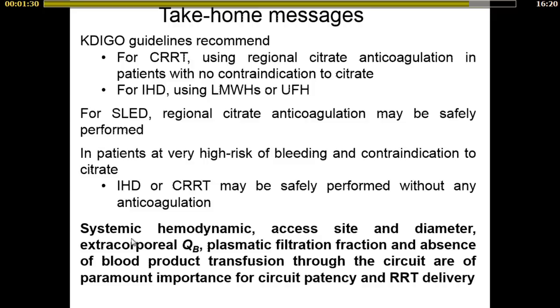What we must keep in mind — and this is the most important part of the talk — is that systemic hemodynamics, access site and catheter diameter, extracorporeal blood flow, plasmatic filtration fraction, and absence of blood flow interruptions through the circuit are of paramount importance for circuit patency and RRT delivery. Thank you for your attention.